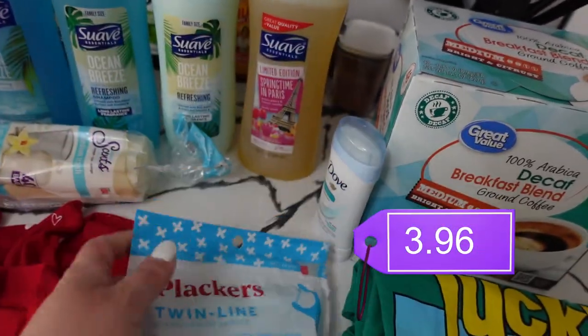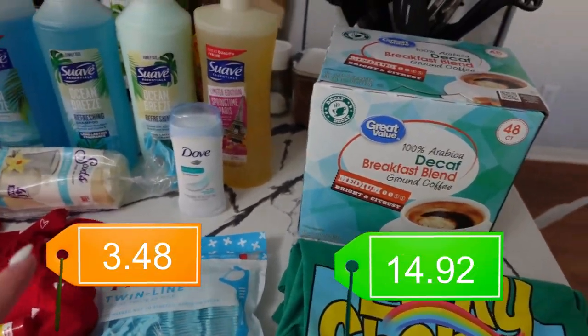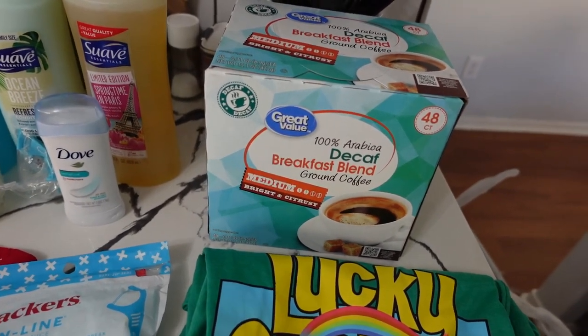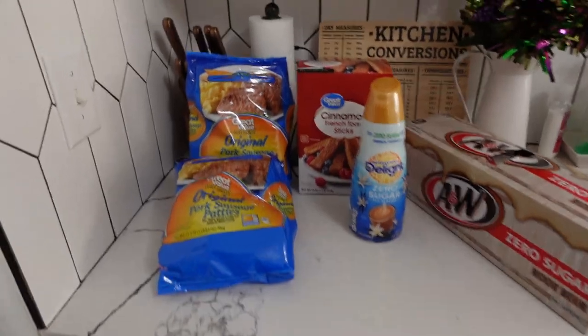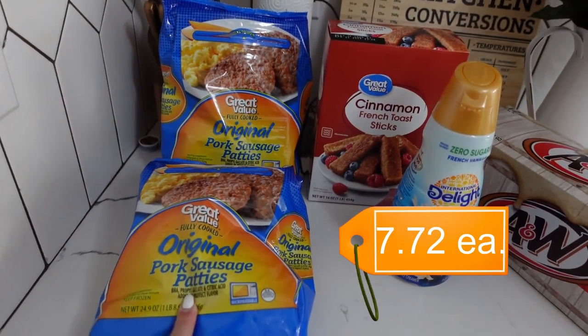I got these Placcard flossers — this is the type of floss I prefer. Also some deodorant for one of the girls, and I've been drinking almost no caffeine lately, so I got these decaf K-cups for the Keurig.